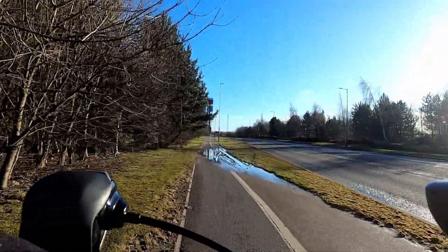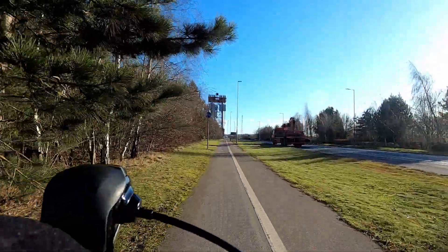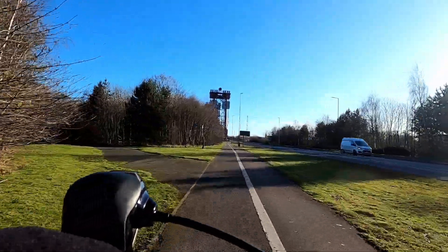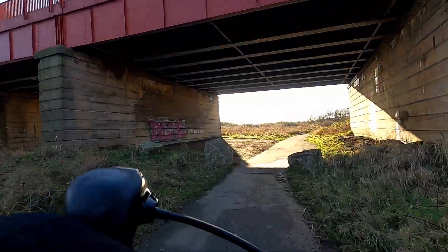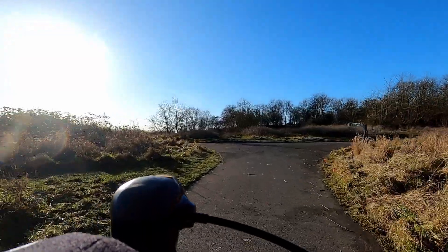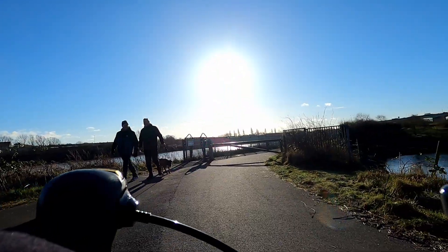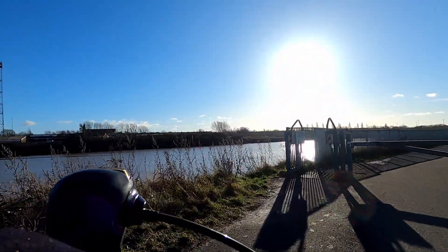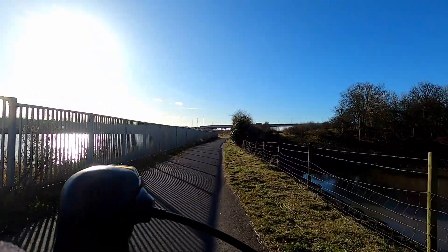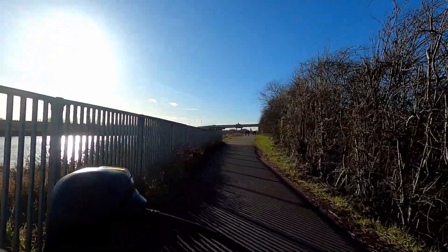We're not going over Newport Bridge today. We're going to take the path down to the left here — it goes down to the riverside, which we'll use to get back to the barrage. After passing under the road that runs over Newport Bridge, it's on the left of the junction. Then negotiate the squeeze gate. With dropped handlebars you can normally just cycle through, but with straight handlebars you might have to stop and negotiate your way through by twisting the front wheel to get the handlebars through.